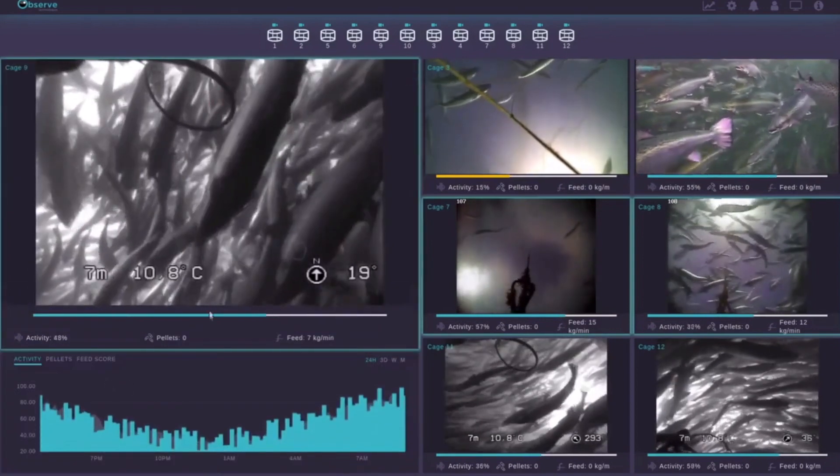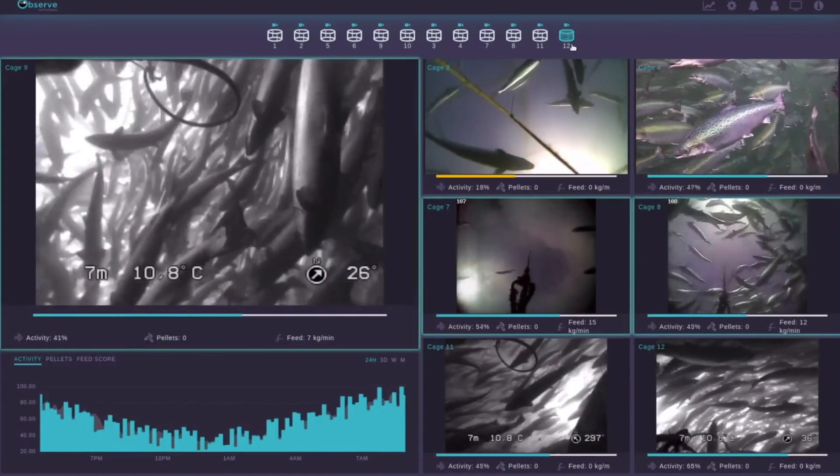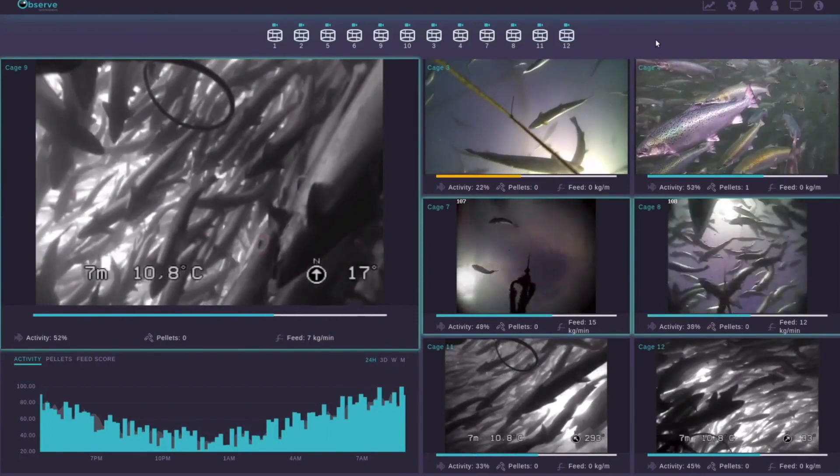When the bar goes red it generates an alert — activity has gone down and pellet count has come up. It captures that moment, takes a video, and sends it to the cloud for later analysis. As an industry we haven't had a record of what's happening in the pen while we're throwing pellets in — this tool is powerful because it gives us that auditable trail. Today this system is installed and working on 20 farms across five different countries, so it's not just a glimpse of the future — it is reality now.